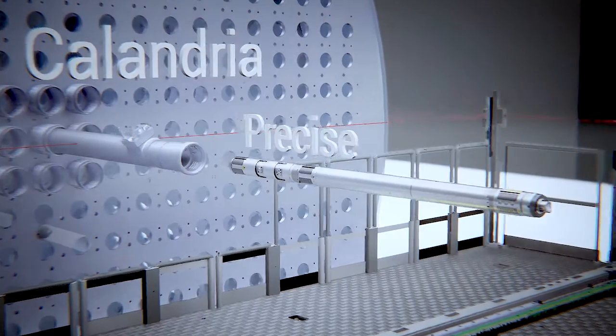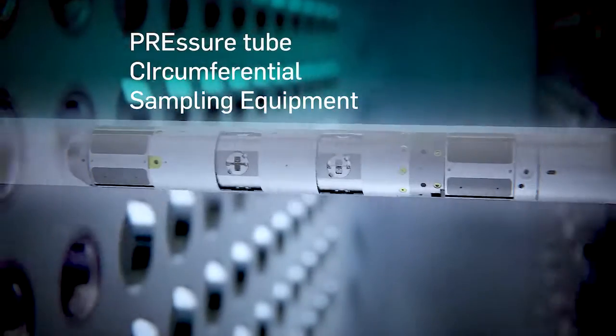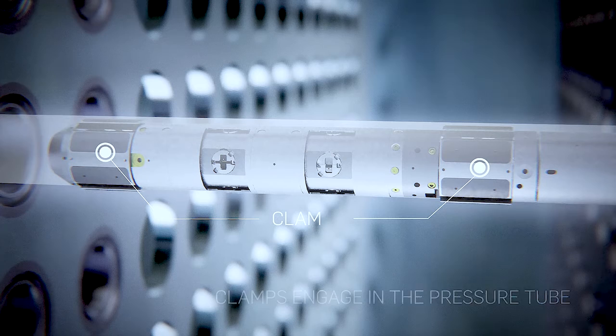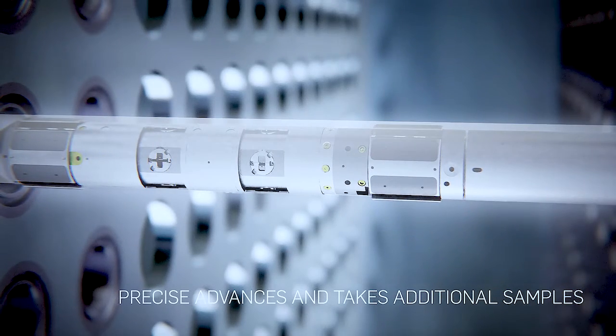Precise is the latest innovation in our pressure tube sampling toolset. Building on numerous deployments of our technology over 27 years and 50-plus successful campaigns, Precise reduces worker dose and cycle times. With remote, automated operations, Precise operates in a wet channel environment with 100% traceability by using one set of cutters, its own cartridge, per cut.